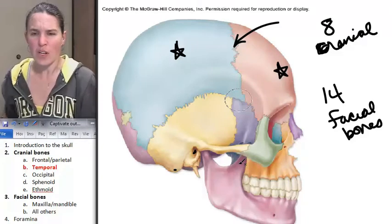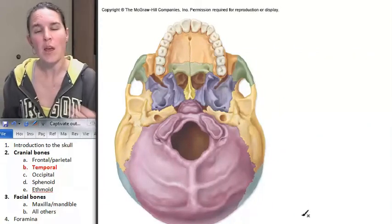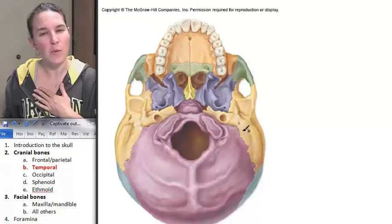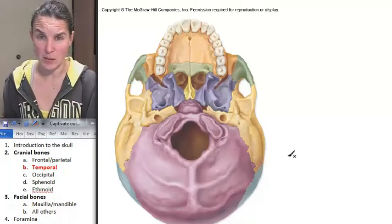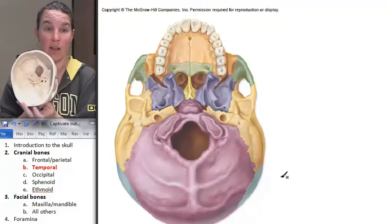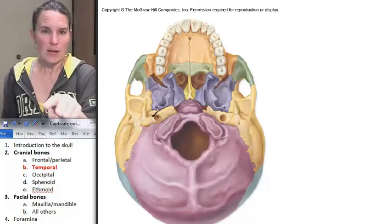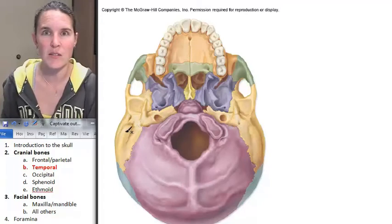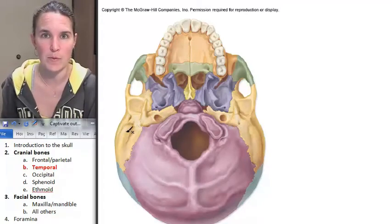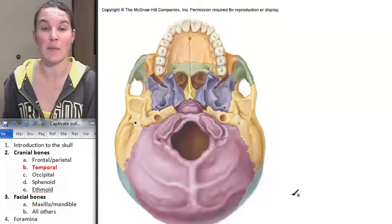I want to show you where our holes are going to be in the temporal bone, and first I want to show you a perspective of the temporal bone from the bottom of the skull. There's my styloid process, and this is my mastoid process. There is a foramen called the stylo-mastoid foramen, and guess where it's located — right between them. That might be the easiest foramen to know out of all of them.